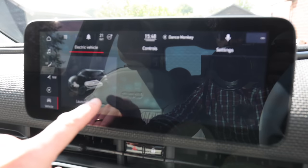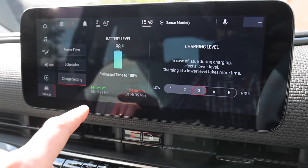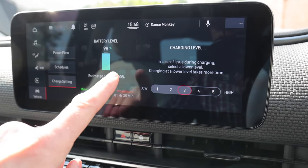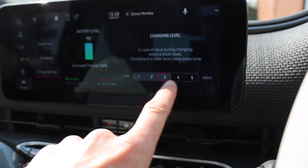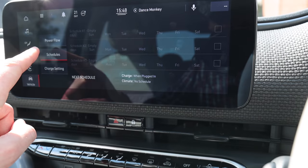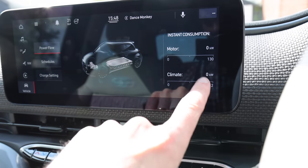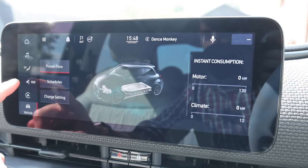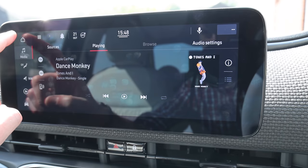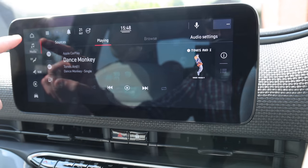Electric vehicle — launch EV pages. I don't know why they can't just automatically launch, why you have to click another button. Anyway, battery level, estimated time to 100%, charging level low/high — I don't know what all that is. Schedules — that's good, it's got schedules. Power flow, consumption and climate things like that. Please excuse Dance Monkey — that's my daughter's choice of music, certainly not mine.